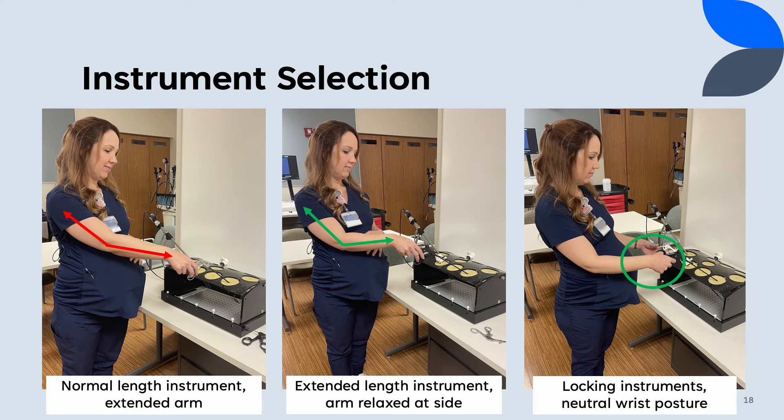Maintaining a neutral wrist posture is also important to minimize strain on the carpal tunnel. Carpal tunnel syndrome affects about a third of pregnant women, and grip strength has also been shown to decrease as pregnancy progresses. Utilizing locking instruments can minimize excessive grip application and abnormal wrist rotation, allowing the surgeon to reorient the wrist into a neutral position.